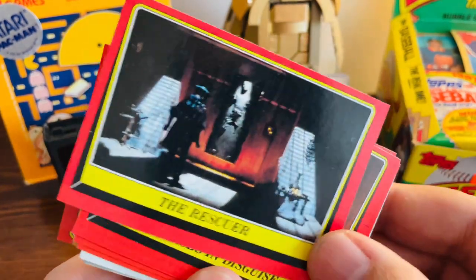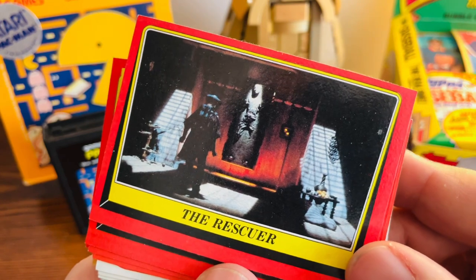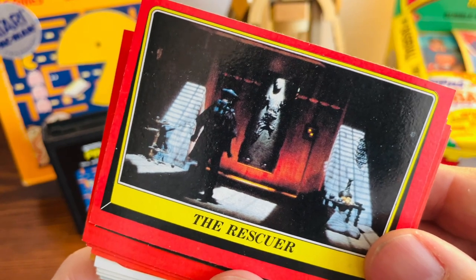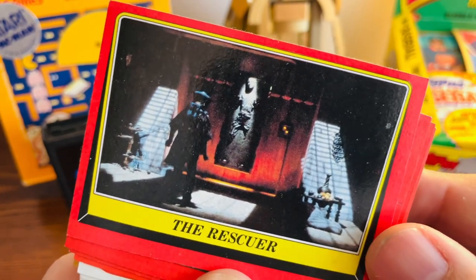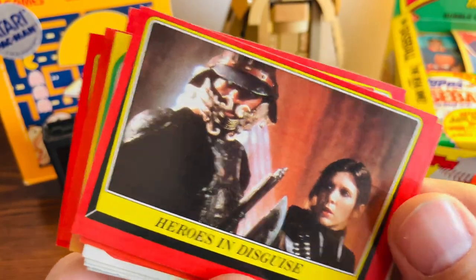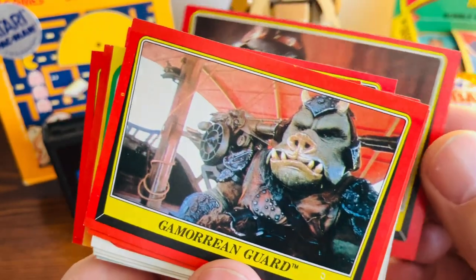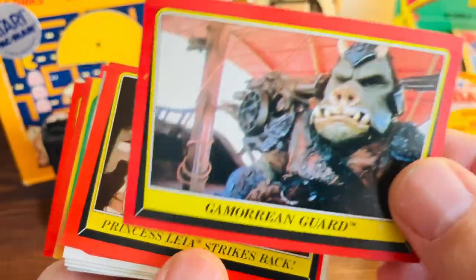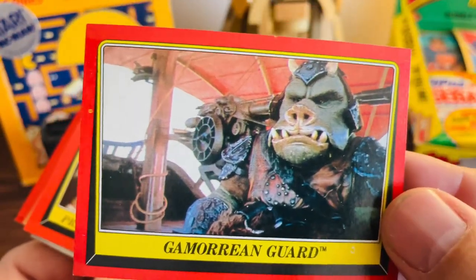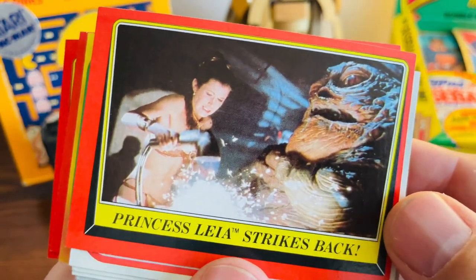Got a great shot of Han in the carbonite there. When I'm looking for Star Wars cards and buying singles, I'm usually just trying to find cards that have a clean shot of the scene itself or just a good picture of the characters. Here we have Lando in his disguise with Leia, and a great shot of the Gamorrean Guard — overall really good condition, just a little print spot on that card.